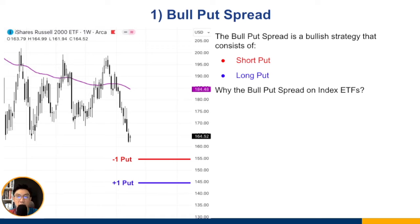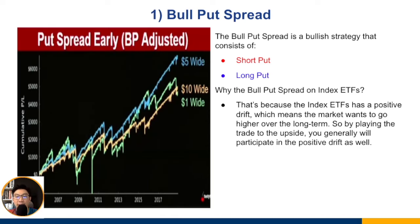Why trade the bull put spread on index ETFs? Because index ETFs have a positive drift — the market generally wants to go higher over the long term. If you look at major index ETFs like the SPY, IWM, and QQQ, prices from 10 to 20 years ago are much lower, which is why these broad-based index ETFs have a positive drift. By playing to the upside, you participate in this drift.